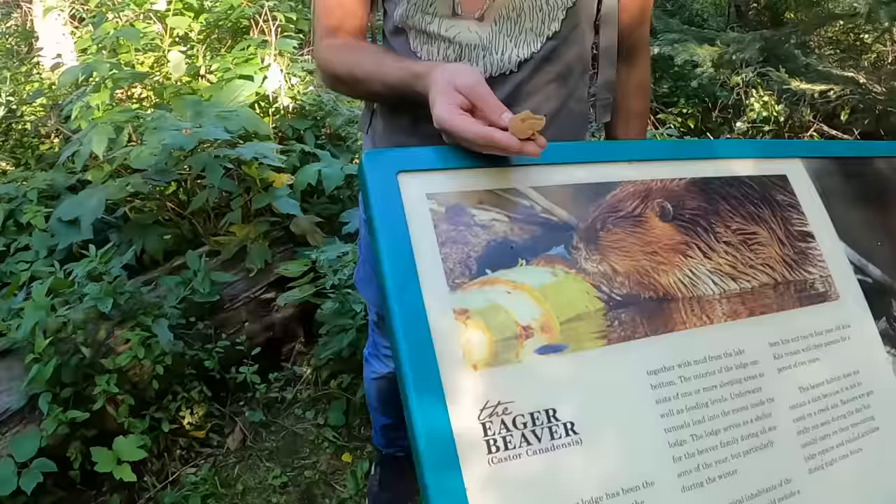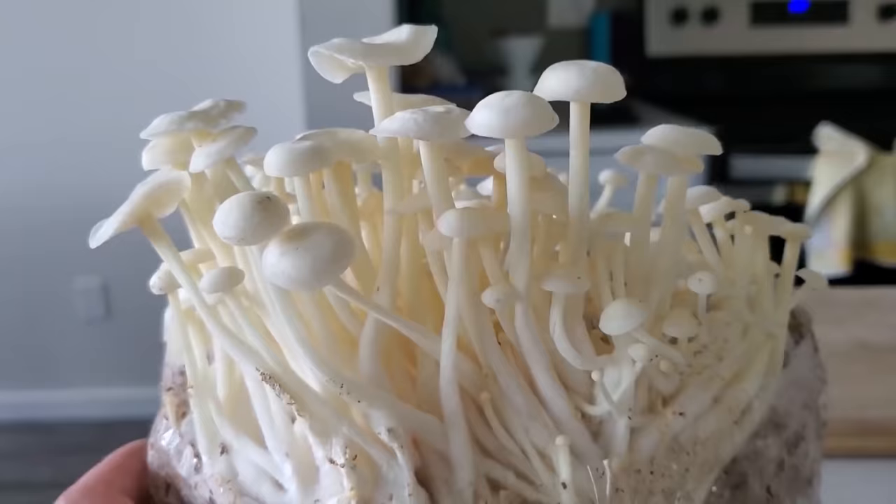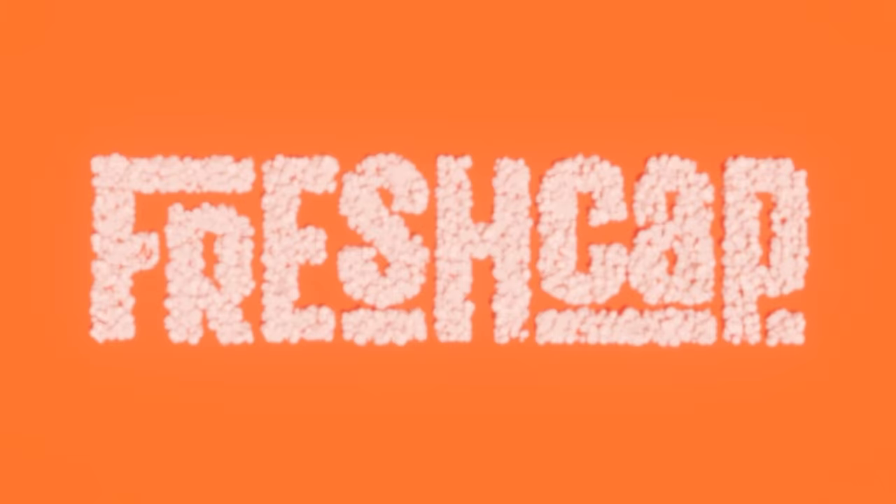Understanding this mushroom life cycle is key to understanding our fungal allies, whether you're interested in hunting them in the wild, growing them, or even just using them as a supplement. In this video, I'm going to do a broad overview of the mushroom life cycle and explain why it matters. The life cycle doesn't really have a beginning or an end, but since we have to start somewhere, it makes sense to start with spores.